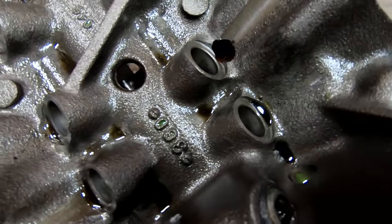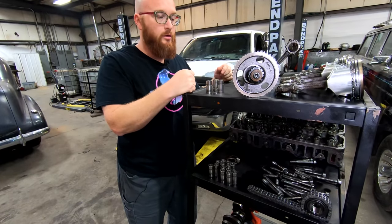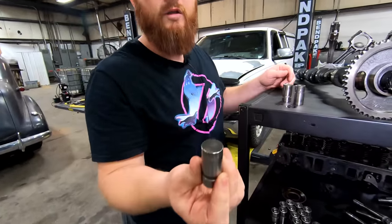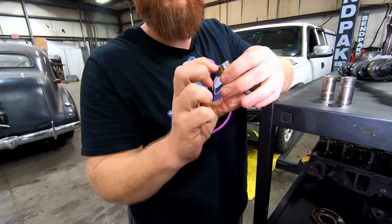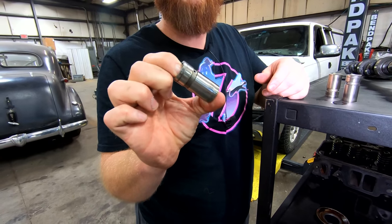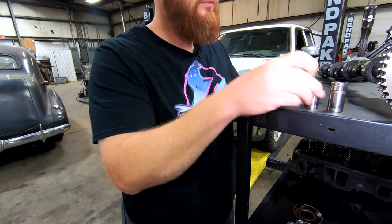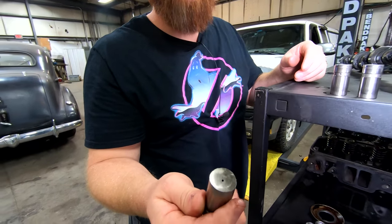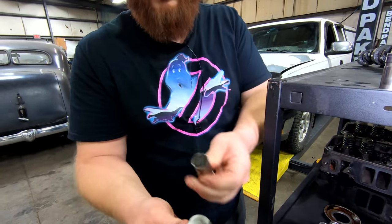Let's go take a look at some of the other carnage that caused this hole to happen. We pulled the lifters out — they should look fairly flat on the bottom, and when they're soaked with oil they should be stiff. This one is not — it's squishy. This one is stiff, I can't even squeeze it at all. And look at this one, guys — it looks like half of it's been eaten off. See the difference?